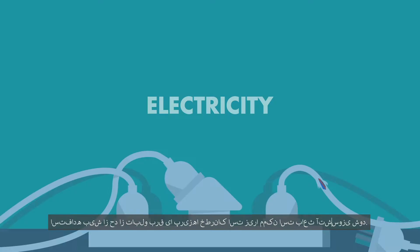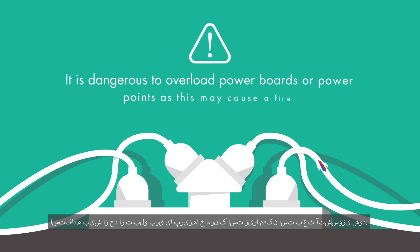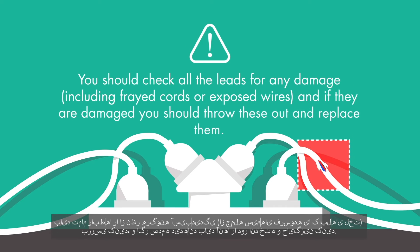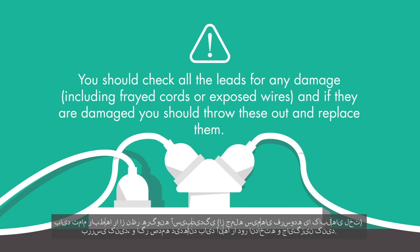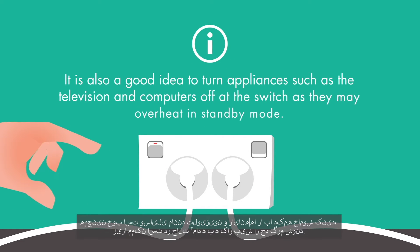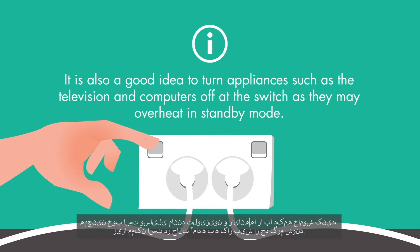Electricity. It is dangerous to overload power boards or power points as this may cause a fire. You should check all the leads for any damage including frayed cords or exposed wires, and if they are damaged you should throw these out and replace them. It is also a good idea to turn appliances such as the television and computers off at the switch as they may overheat in standby mode.